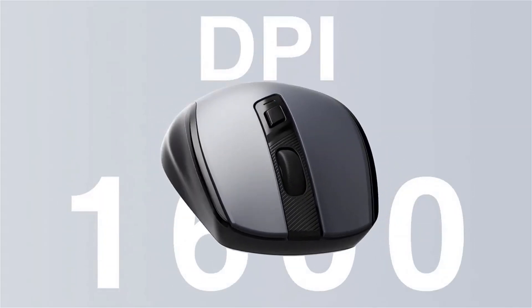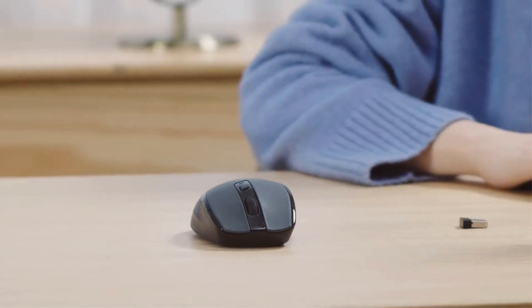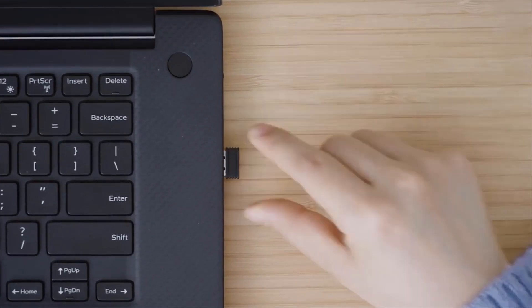The mouse requires 1 AA battery, not included, and is compatible with various operating systems.